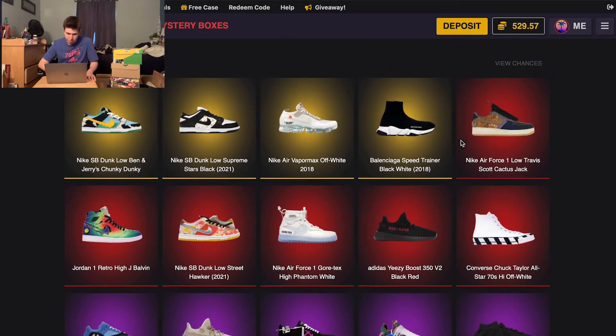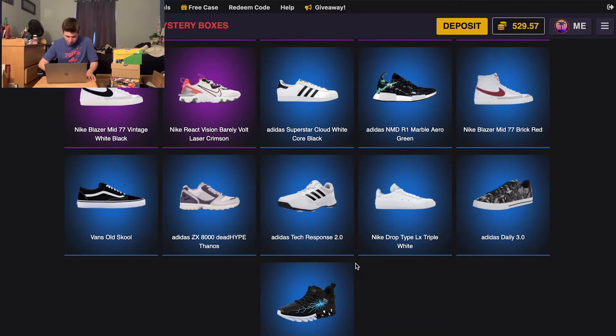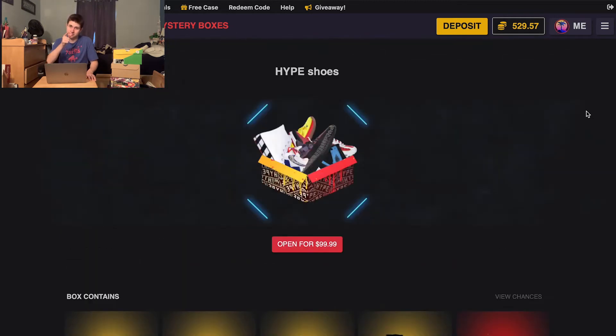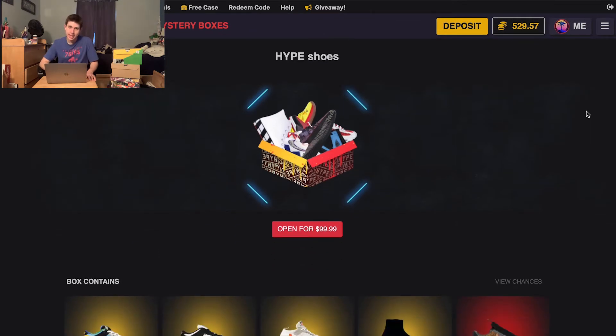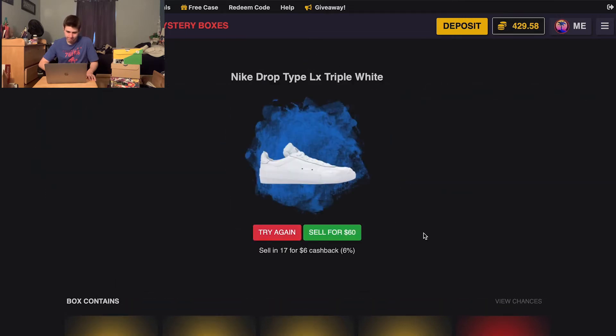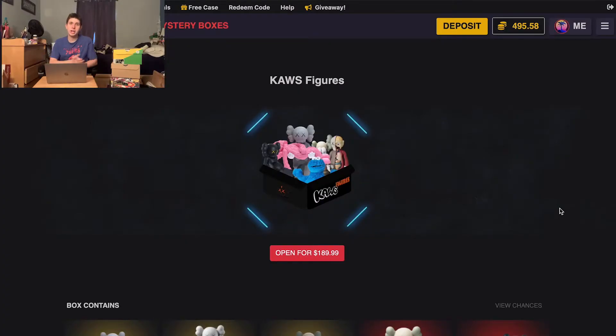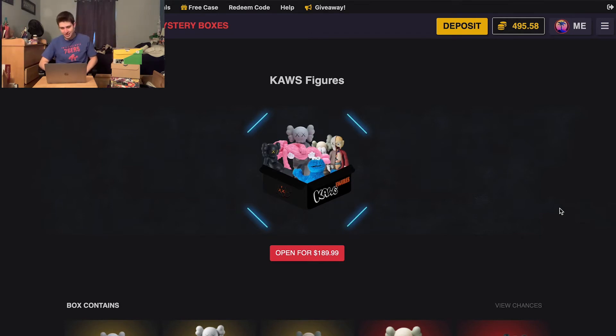I think we're gonna do hype shoes now. Oh these are new — looks like they updated a lot of these boxes. Mystery Opening, hey, I see you guys. I feel like high rolling today. Let's open big boxes — big boxes up today, boys and girls.